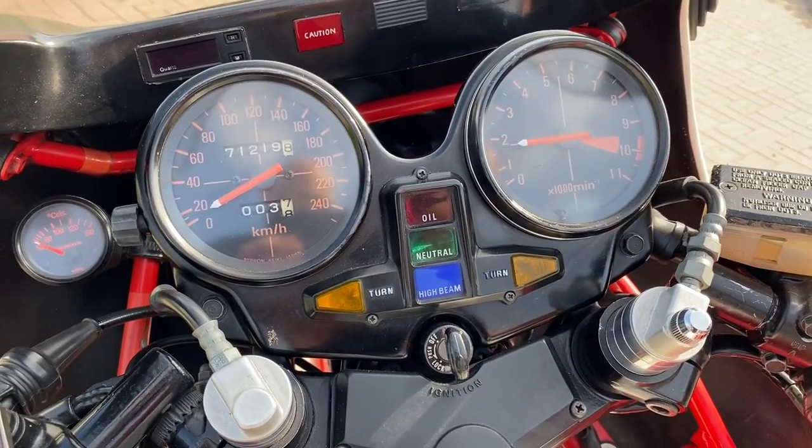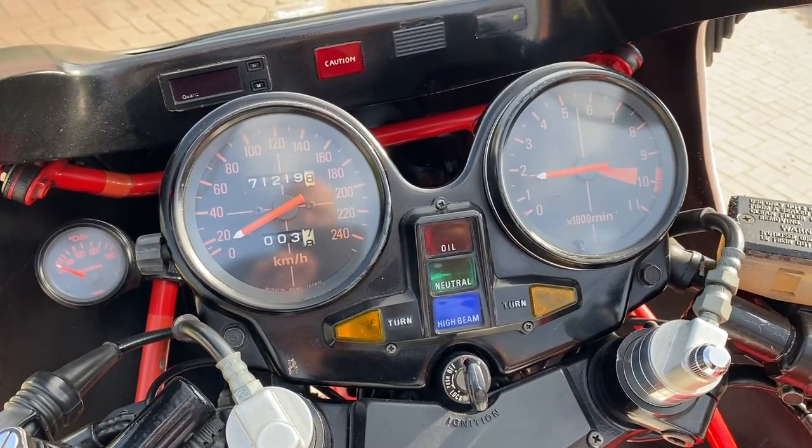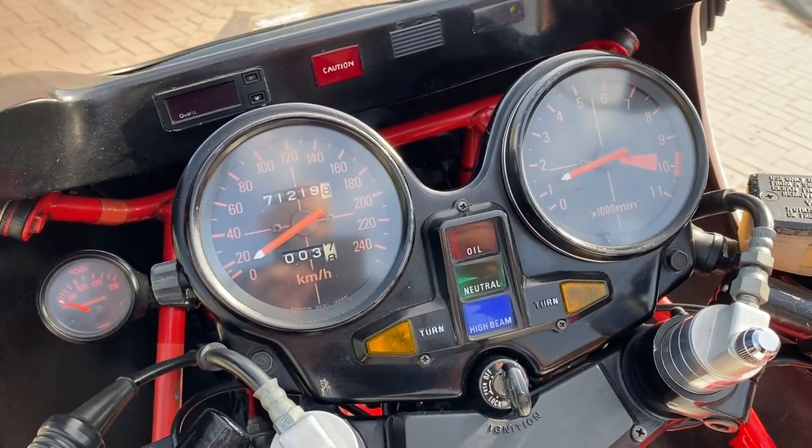The bike had only one owner and before the Honda dealer bought it, this owner only made long road trips.